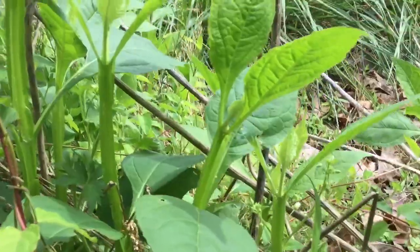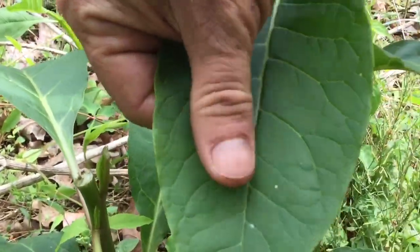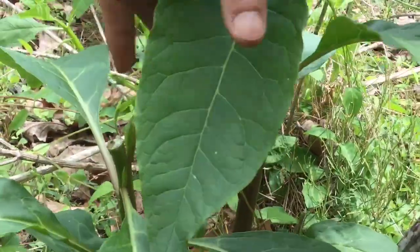Going back to the pokeweed leaf — Phytolacca americana — it's smooth, really nice and smooth. It feels good, a good-feeling leaf.